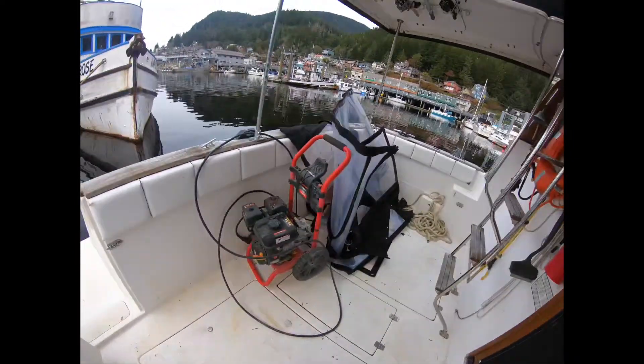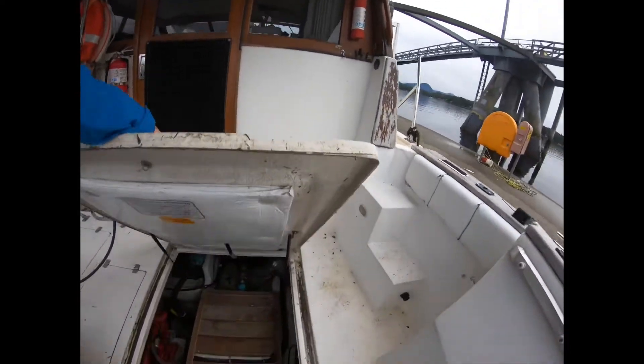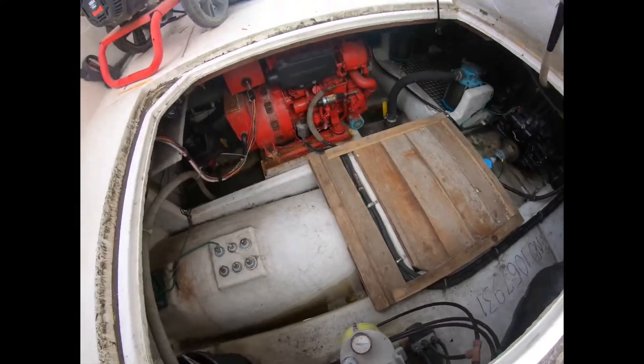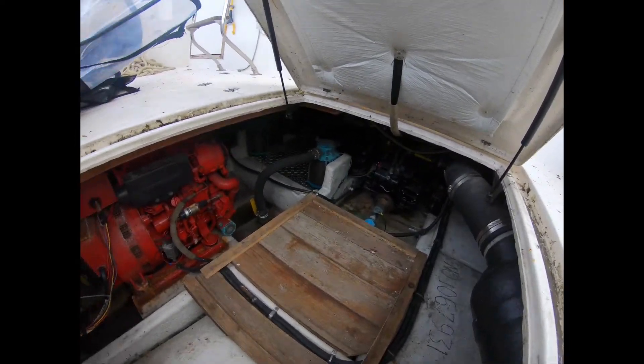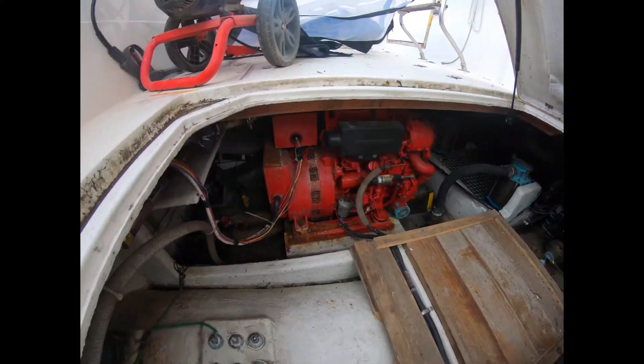All looks clean here. Your gen set is Westerbeke, it looks like. Access to your engine. Engine room looks fairly clean, but the Westerbeke definitely needs some love. Bilges look clean.